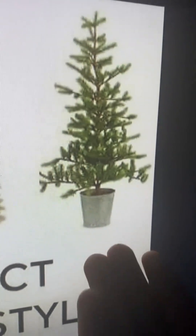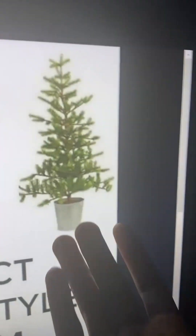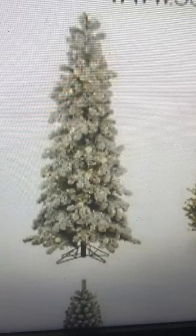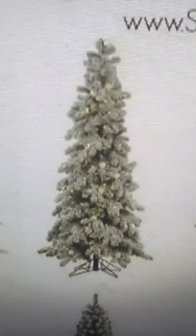Over here, I don't like this one. It looks like it has a pot — it's just a plant, not a Christmas tree. This is a one for me.